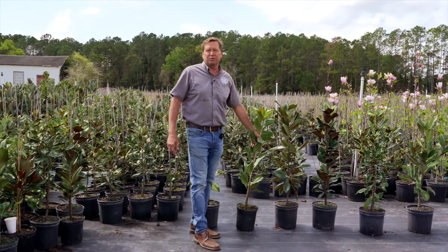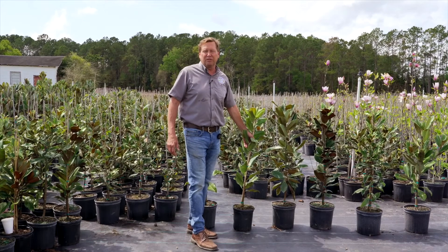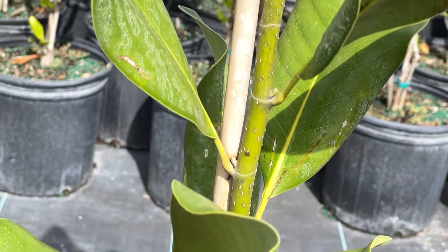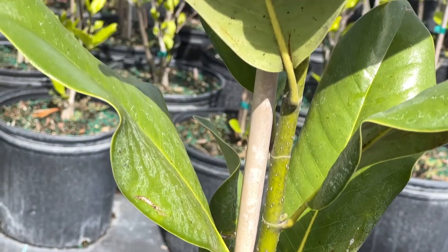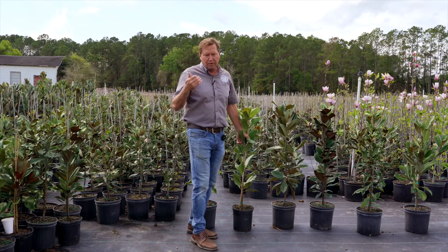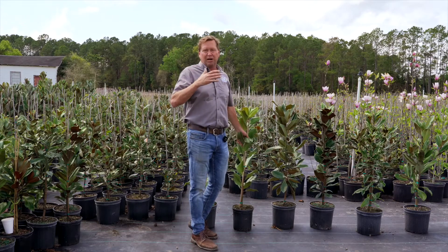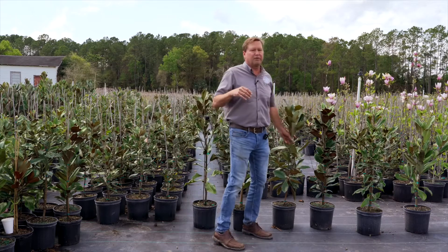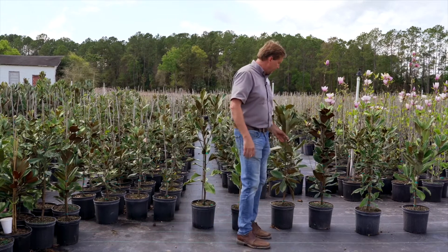This is a newer one, this is called a Sweet Home Alabama, and we love this tree. It's just a total greenback magnolia, not a lot of copper on the backside, really a lot of flowers later in the season. This one's going to flower more August through October in Zone 9 where we are here, but even further north in Zone 7 it'll flower later during the year.